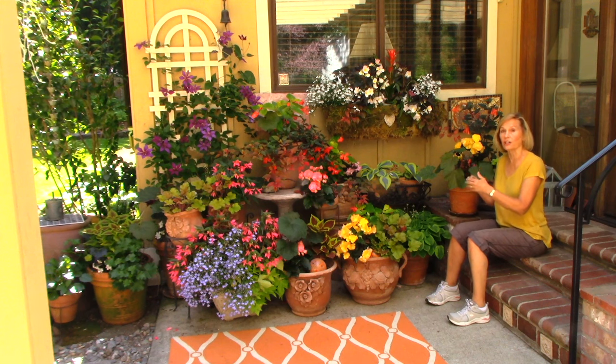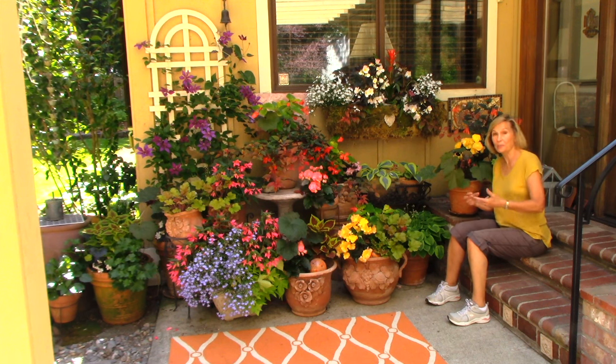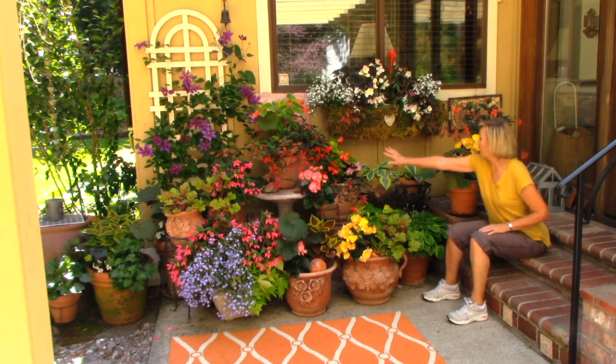So this shade garden, which is also a container garden, is a mix of foliage plants like hostas here.